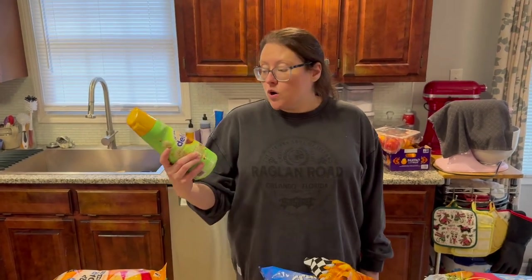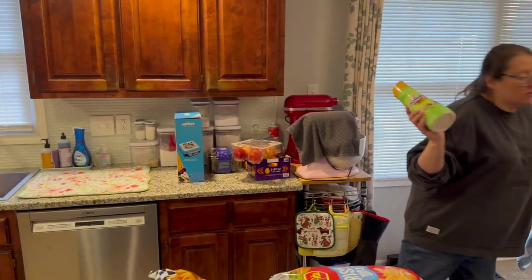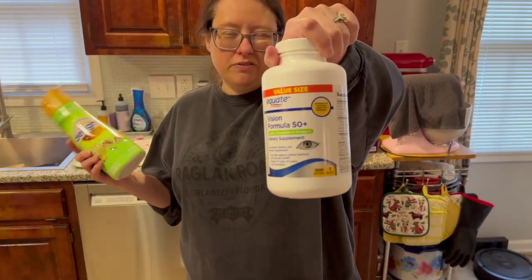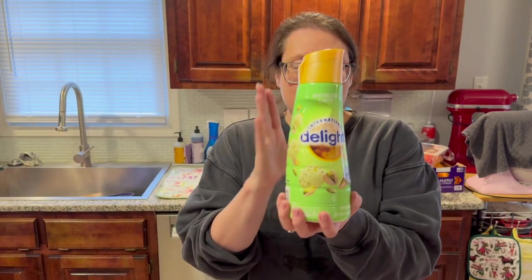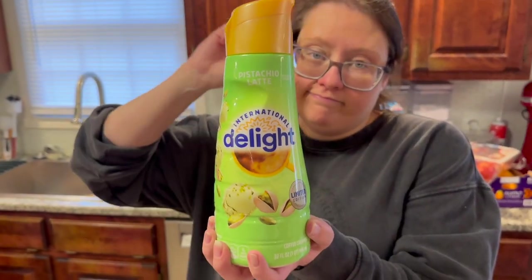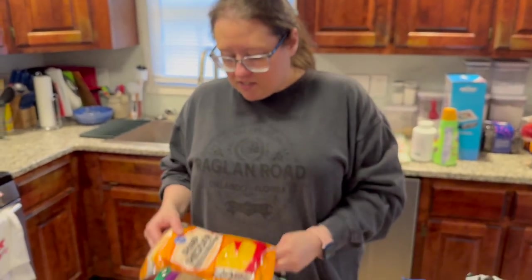We got two things at Walmart — the mother-in-law some Formula 50-plus vitamins, and then I found the pistachio latte creamer. Maybe I won't have to go to Starbucks as much!